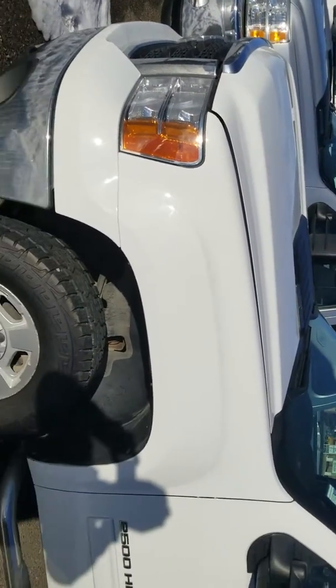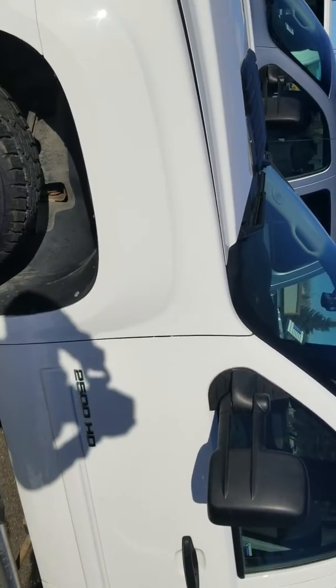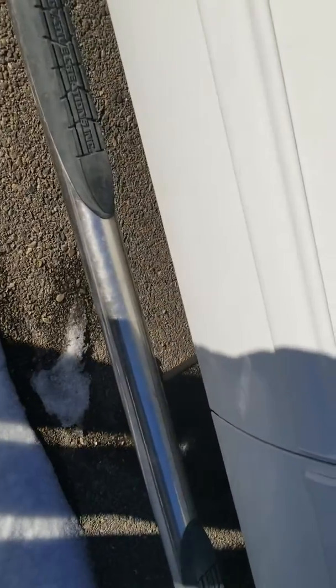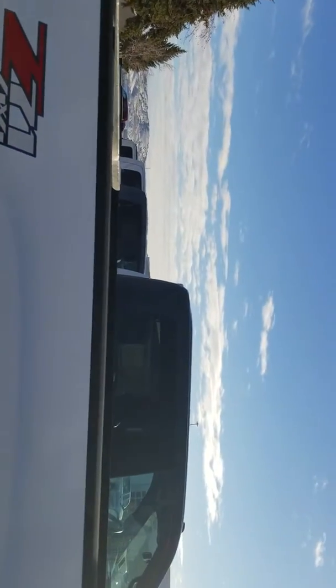Good afternoon, this is Shane McCurtain with Whistler Chevrolet Cadillac. I want to shoot this video for you on this three-quarter ton 6-liter heavy-duty crew cab — it's a 2011. You can see it's got the tube steps. I don't see anything that leads me to believe it's been abused in any way. You've got your tow package here in the back, a bed liner as well, and it is the GMC version with the Z71 off-road package — good-looking truck.